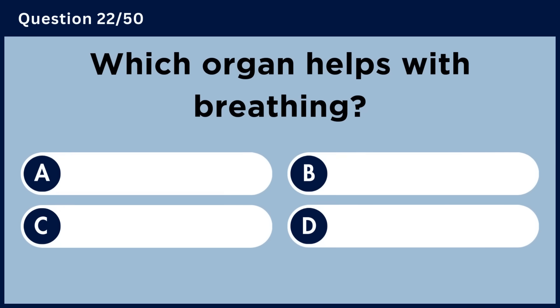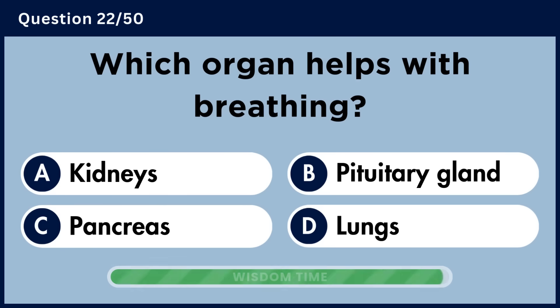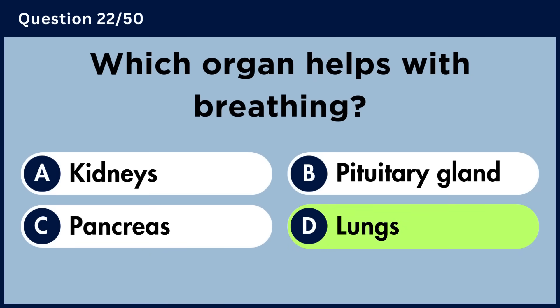Which organ helps with breathing? Answer D. Lungs.